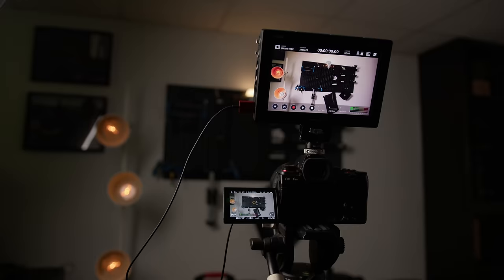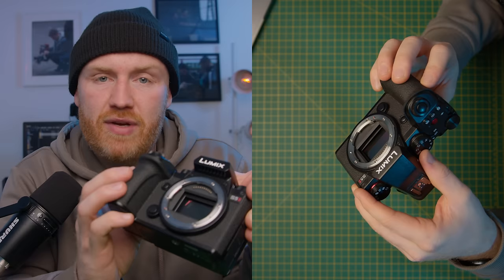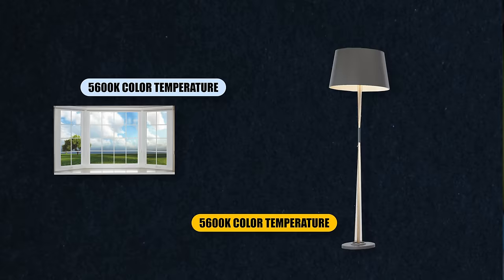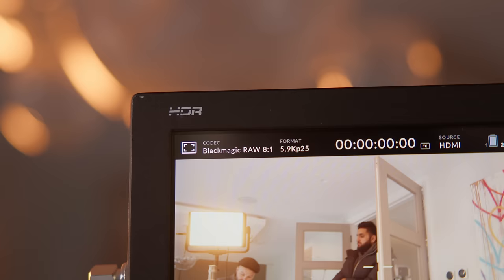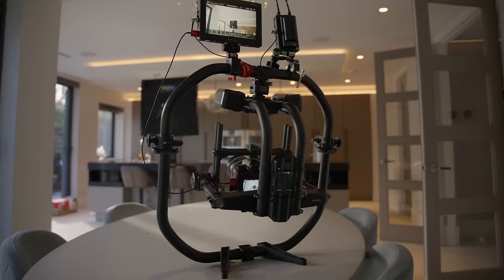Capturing RAW — specifically Blackmagic RAW. There is a video on my channel comparing ProRes RAW directly to Blackmagic RAW out of this camera. I feel the weakest point of the image from this camera is mixed lighting scenarios. For example, if you have a window in your frame at 5,600 Kelvin and a lamp inside the building at 3,200 Kelvin, I find the image muddy. But as soon as you capture RAW out of this camera, it instantly fixes the problem. The RAW out of this camera is super nice and can easily fit and work in any production of any scale.